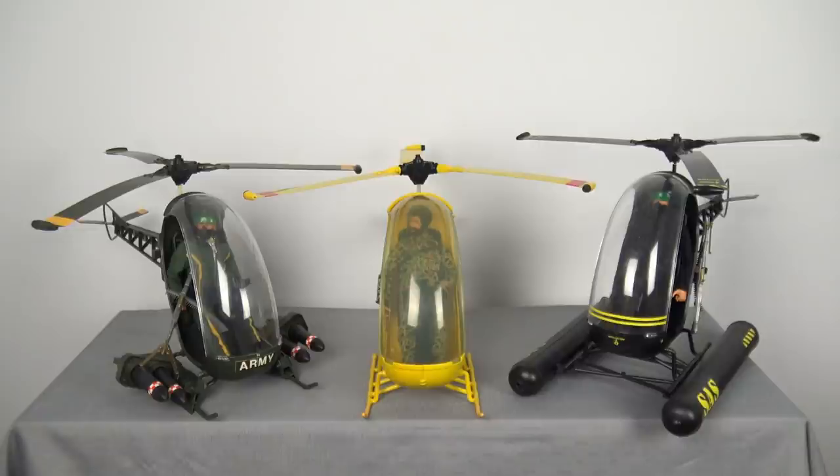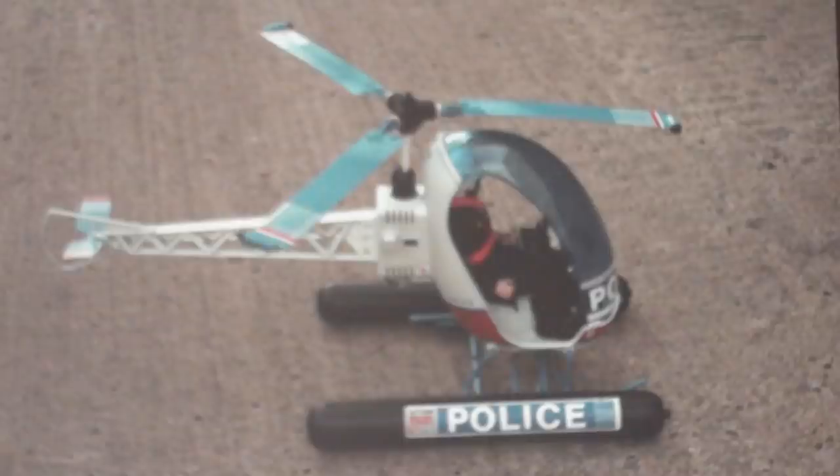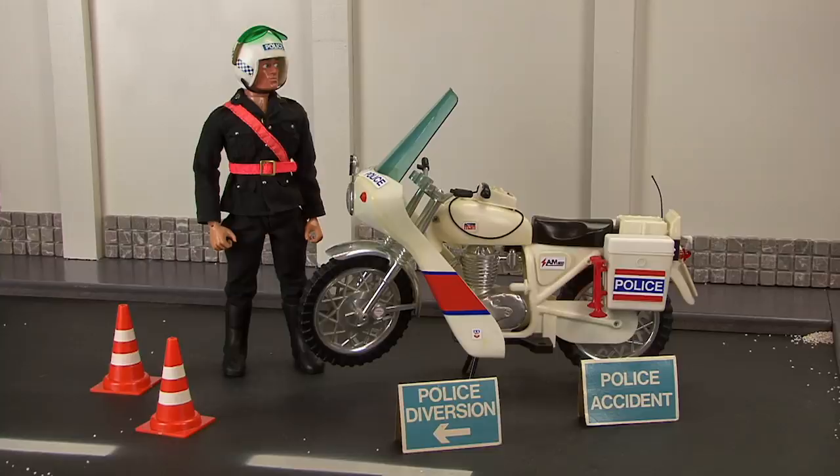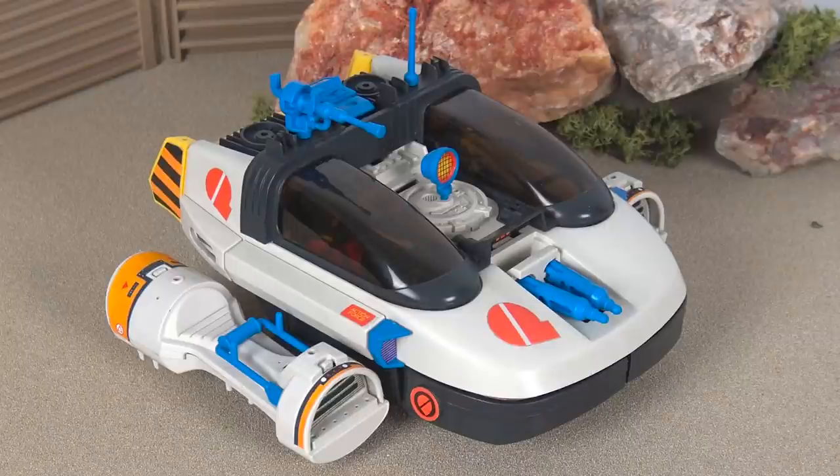Despite the wide variety of different helicopters produced by both Hasbro and Palatoy, you might be surprised to learn that Palatoy actually had plans for a few more Action Man helicopters. The first of which is an Action Man police helicopter, designed by Palatoy designer Brian Turner — the man behind the Action Man police motorcycle and the designer who also created the Action Force C line. And here we have an exclusive image of a prototype medical helicopter for Action Man, which just screams MASH.